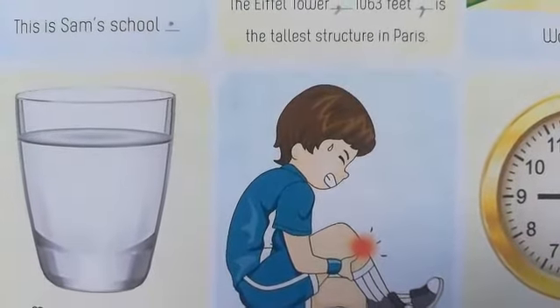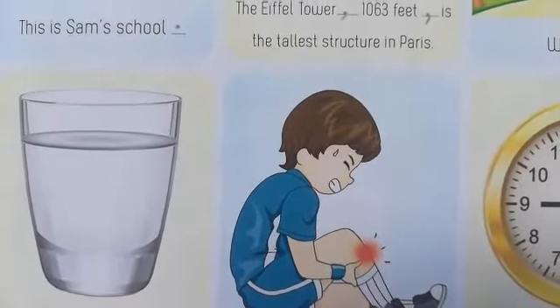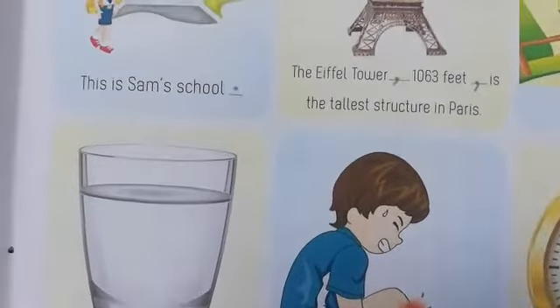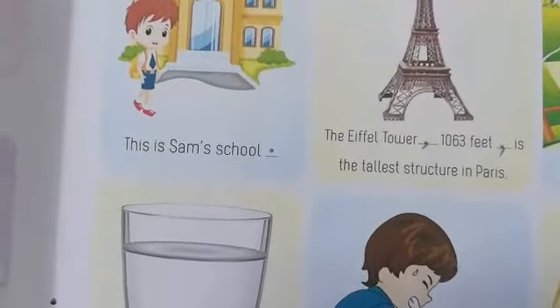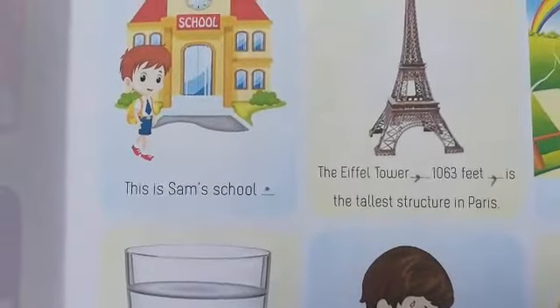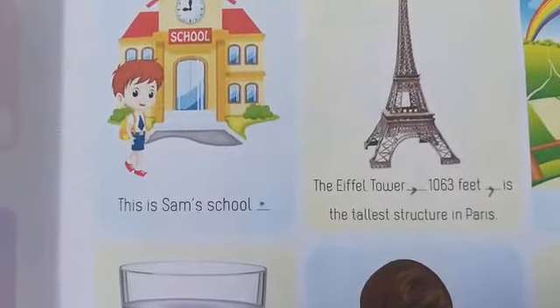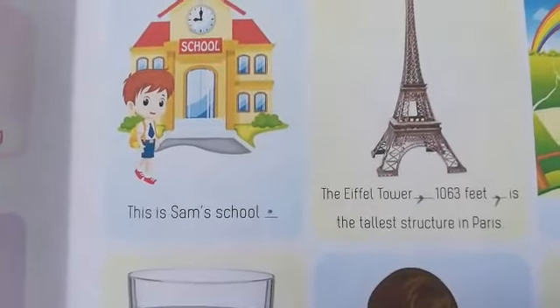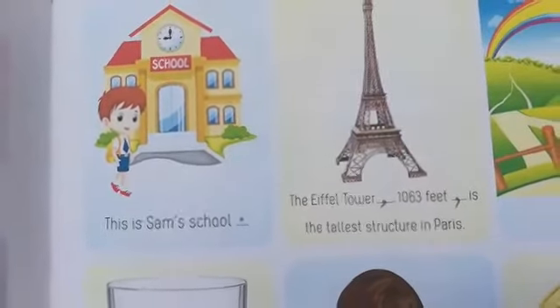That's all for this class, children. We have completed writing the workbook and activity book also for the poem 'The Ice Cream Man.' I will stop now. In the next class, for the second lesson, we will do the activity and workbook.